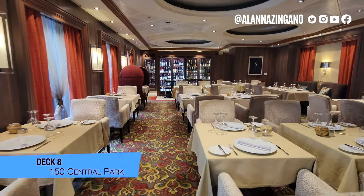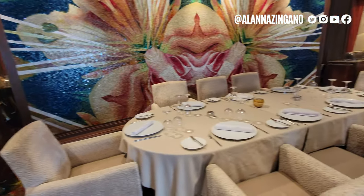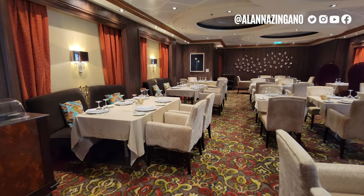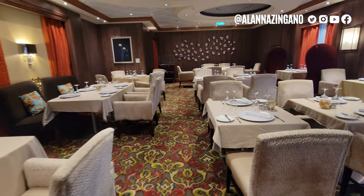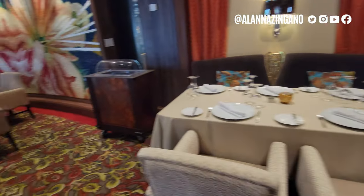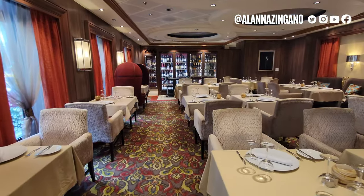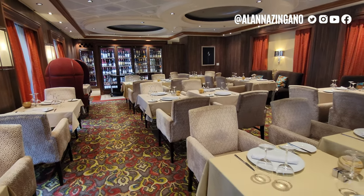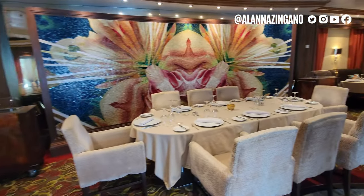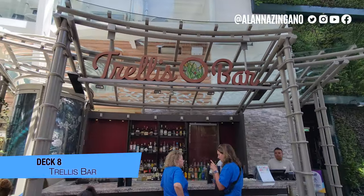Now here we are at 150 Central Park, just across the way on Central Park from Chops Grill. This restaurant is different — I feel it's the most elevated restaurant on the entire ship. It's very fancy. I recommend you get the fried cheesecake for dessert — that's a must. They also come around with a cheese cart, they make salad right at your table, and they even have their own signature drink exclusive to this restaurant.